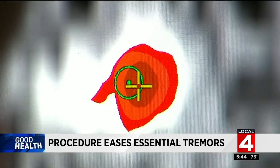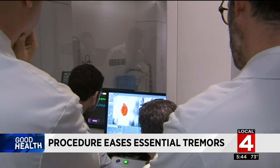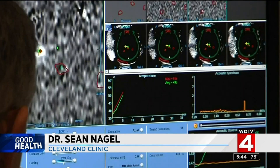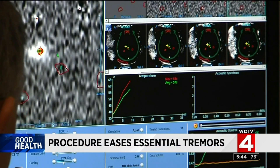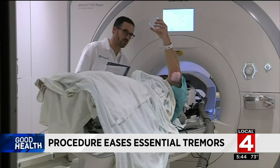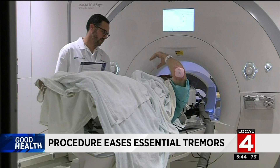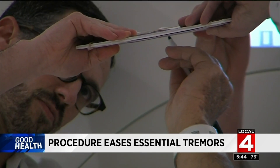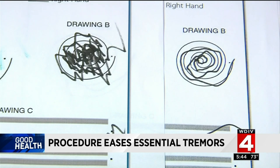The focused ultrasound allows physicians to target a very specific area of the brain. As you slowly increase the energy over time, you can see the warming or heating of the tissue within the brain itself using the MRI. Bill was awake during the procedure and gave doctors feedback while they heated specific areas of his brain, creating a lesion that interrupts the nerve signals causing the tremor.